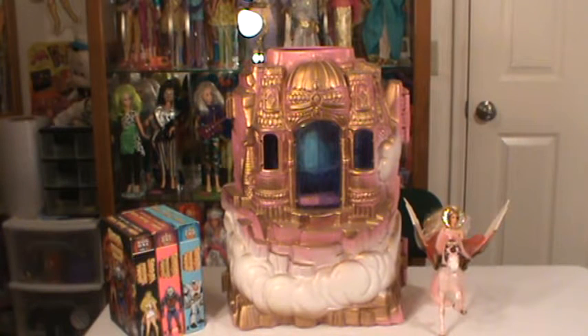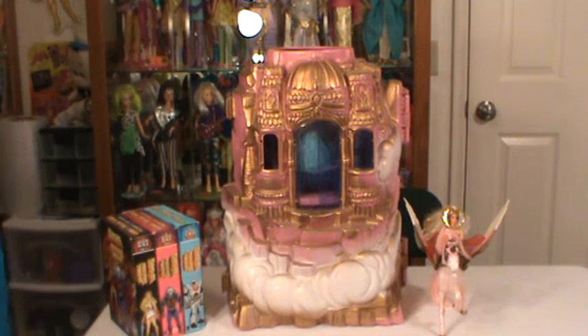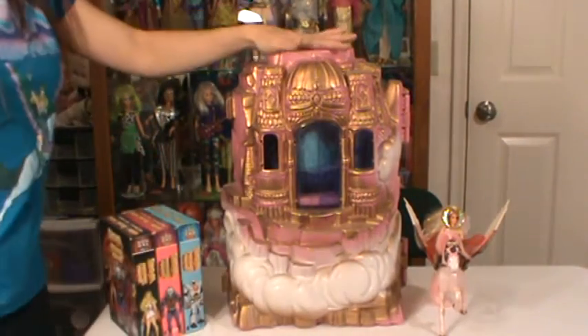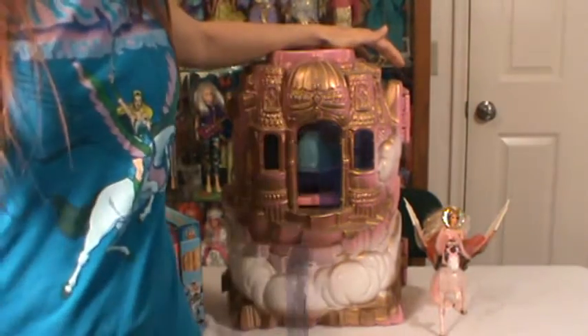So we're going to be going over the Crystal Castle today. As I was getting my Crystal Castle out of my case, I realized that I thought I had all the pieces, but I don't. I'm actually missing a window, and I will be standing up most of this because it's so big — you can see the height of it. It's probably pretty close to me.